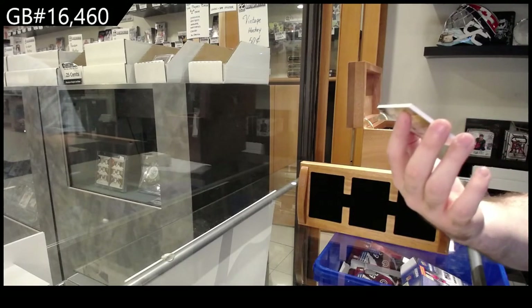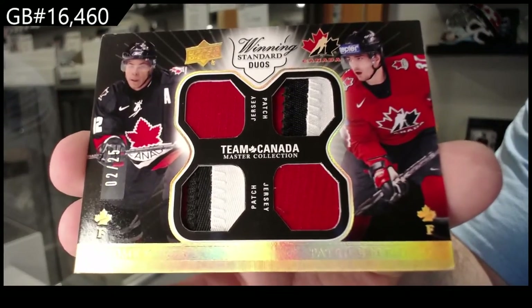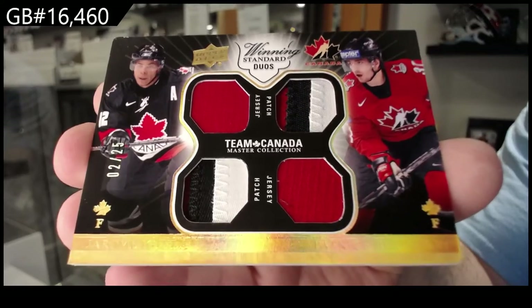Dual jersey, dual patch, number 225 — Iginla, Bergeron. Pretty sure I opened this last time and I got the Iginla jersey number one, if I remember correctly.